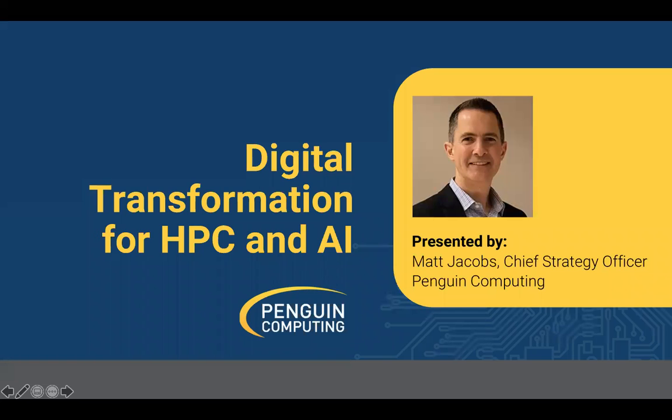Hi, thanks for joining us today. My name is Matt Jacobs and I'm the Chief Strategy Officer for Penguin Computing. Today we're going to discuss digital transformation for HPC and AI.